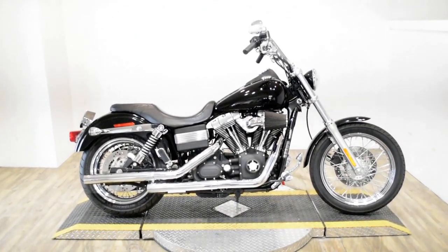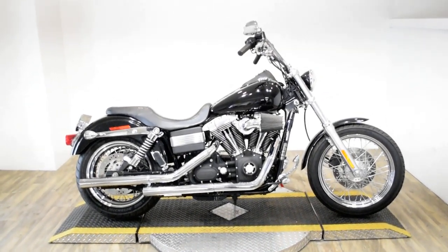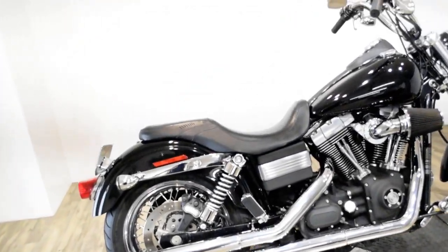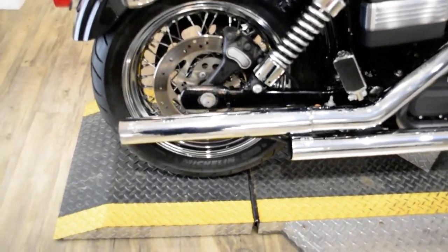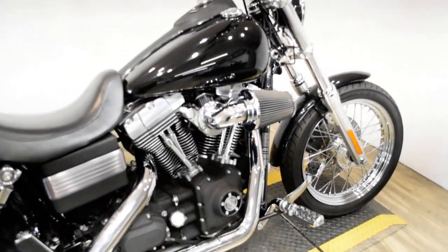Monster Power Sports is offering this 2006 Harley-Davidson Dyna Street Bob. To see more photos of this bike, to get pricing information, to fill out a credit app, and to see what your trade is worth, visit MonsterPowerSport.com.